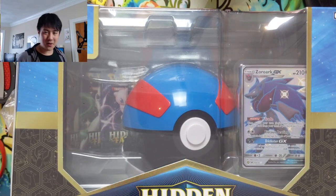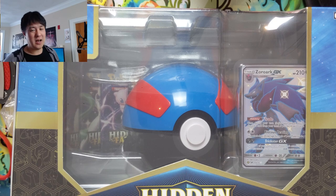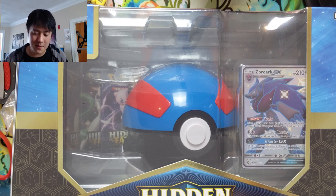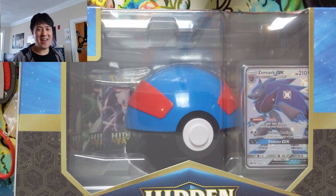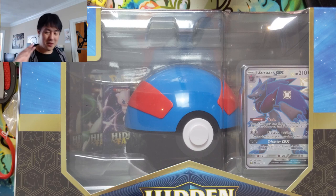Before we get any further, I just want to share something from our Discord. From our good friend Steven: 'Turtle, your stream and YouTube have gotten me so hyped about getting back into the game that I've just ordered a booster box of Rebel Clash, should be arriving tomorrow.' That's awesome to hear. Usually people that experienced Pokemon when they were younger, got out of it, and are now getting back in — they're here to stay.